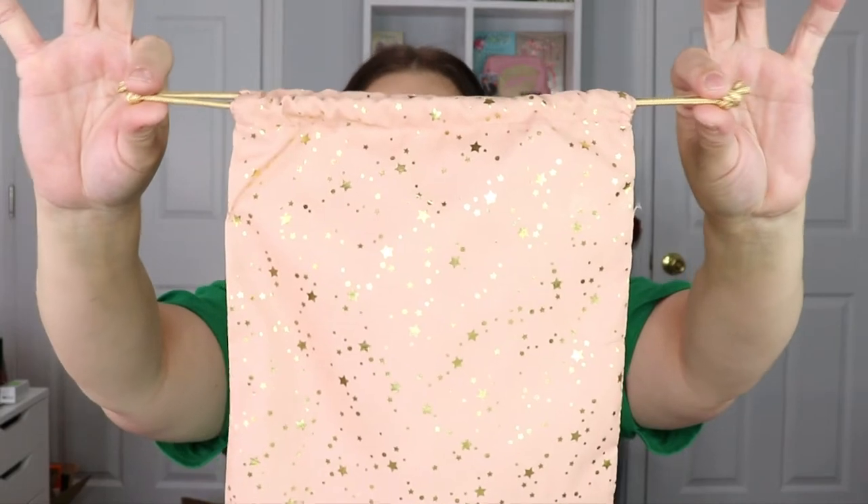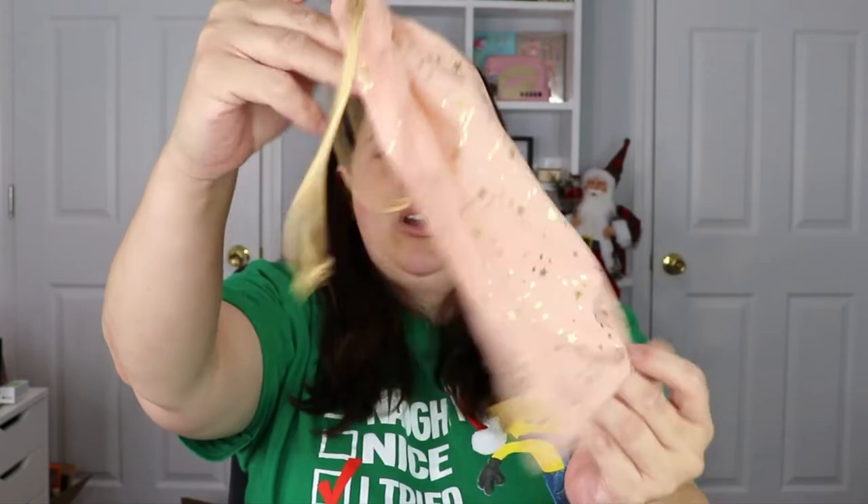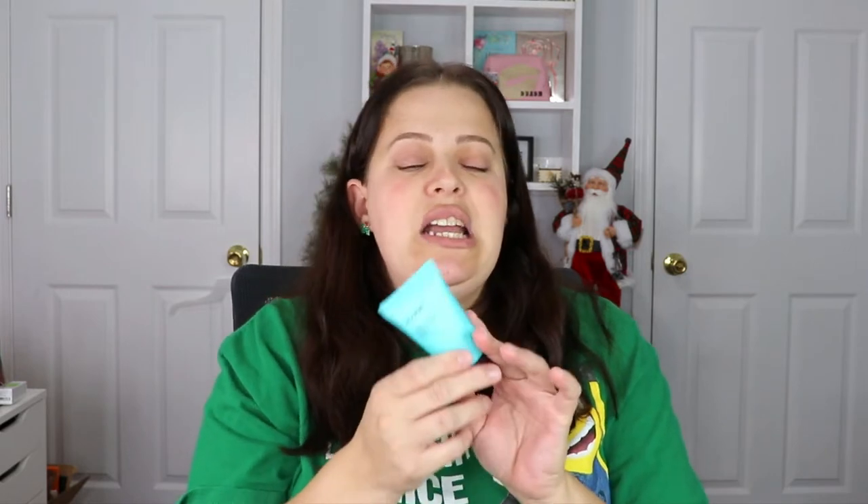Now they sent the bag separately and everything in the box, so let me show you the bag — look how cute this is, I love the little stars, it is just so pretty. Anything with stars on it and I am just in heaven. The first item is from Ahava — the Dead Sea Water Mineral Hand Cream. I've received this before in my FabFitFun box and really enjoyed it, but I still have quite a bit left so I'm going to put this aside for a future giveaway.